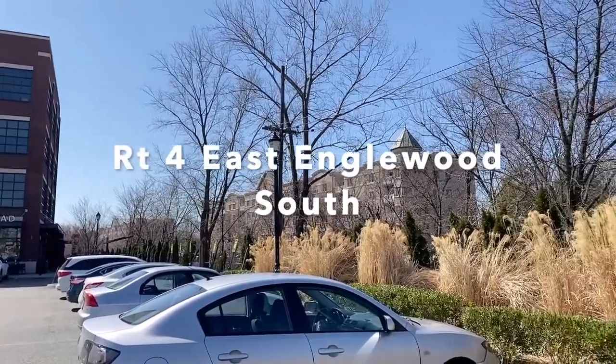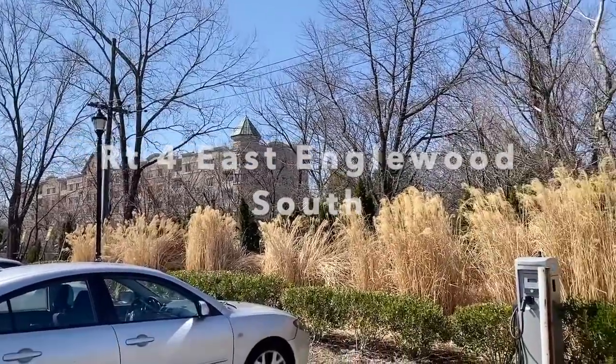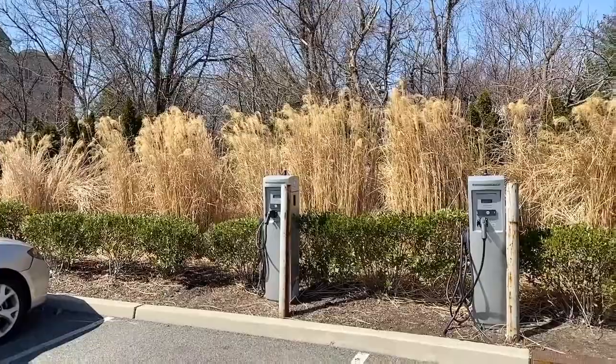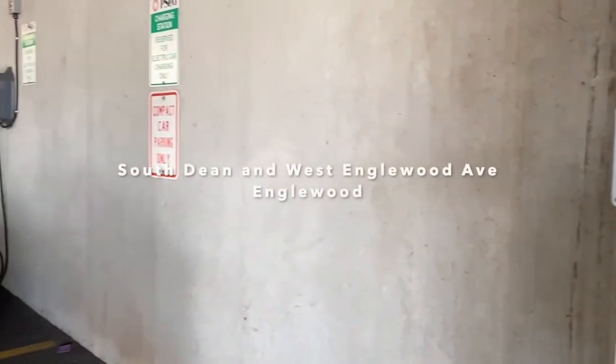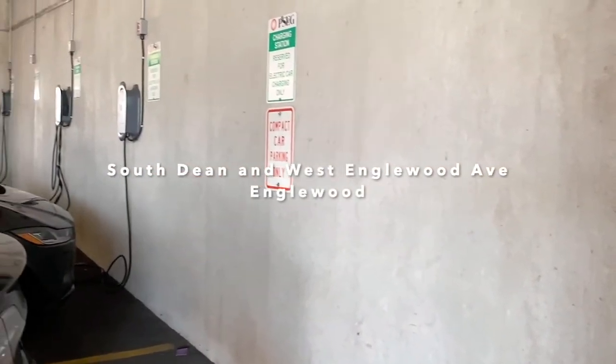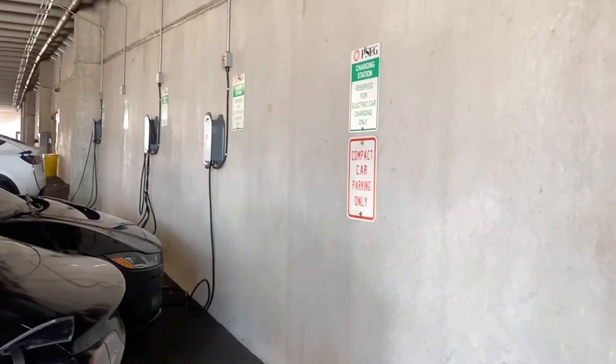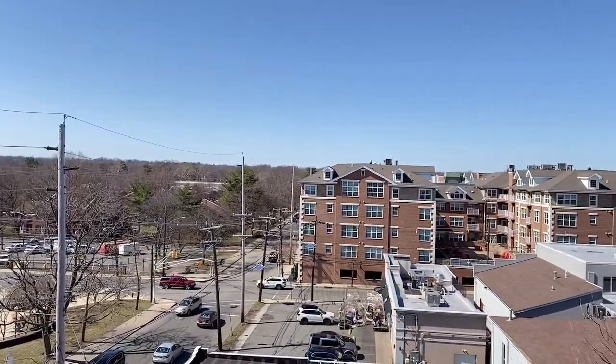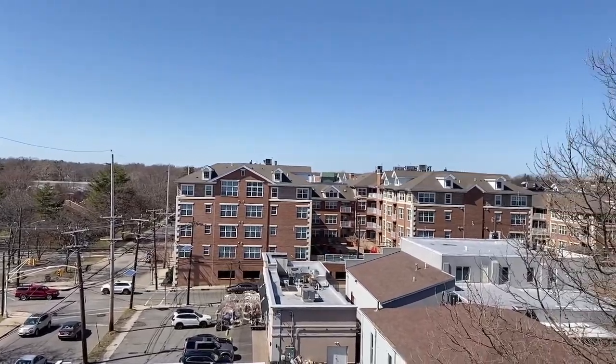On a recent Sunday I visited eight level two and one level three charging stations. There were two near housing developments: two chargers in Englewood South next to the Vivian condos on Route 4 in the Panera parking lot, and five chargers in Englewood North in a municipal parking lot on South Dean Street, close to several housing developments with free parking after 6 p.m. Both had availability midday on a Sunday.